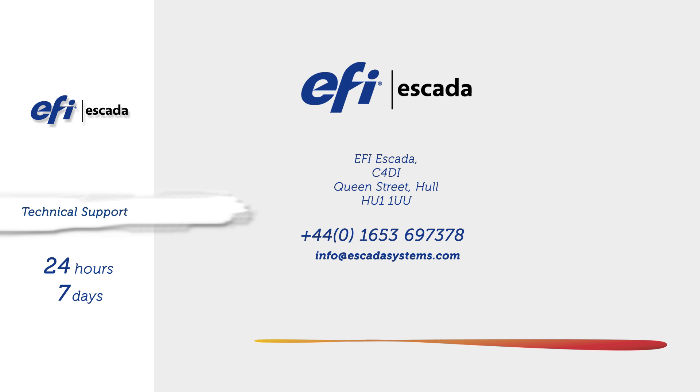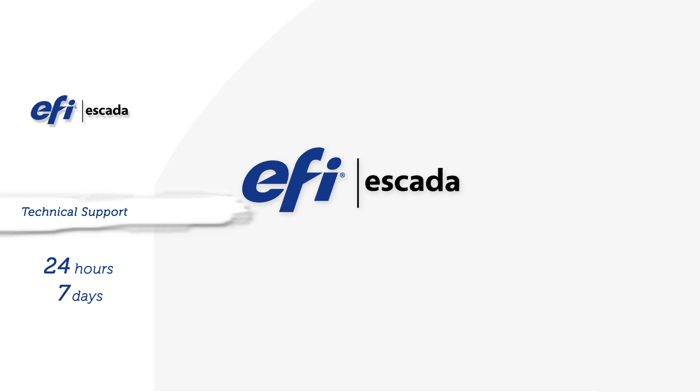Escada is dedicated to providing a top-quality technical support package, covering hardware, software and system operation. Knowing you have a committed aftercare service means everyone in the plant can rest easy, with the peace of mind that Escada is ready to help.